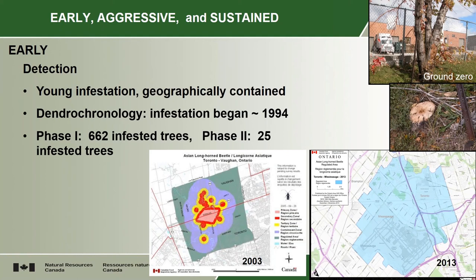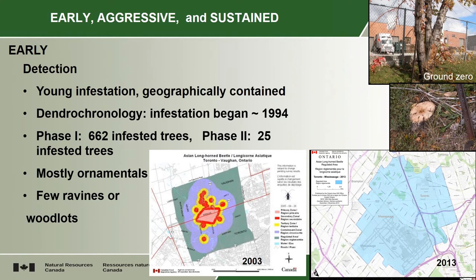About half of those infested trees were found because the surveys only find about half in total, at least the way we did the survey. Because the pink area on the map in the center, we didn't do extensive surveys in there because we knew that was generally infested. Most of the trees were ornamental street trees so we didn't have a lot of woodlots or ravines to worry about, which would have been a lot more difficult operationally. We did have a few but we treated each one independently and started on the edge and stopped cutting once we didn't find any more infested trees.